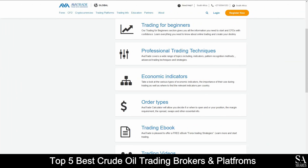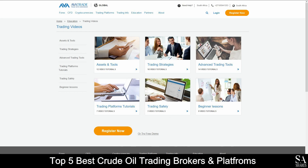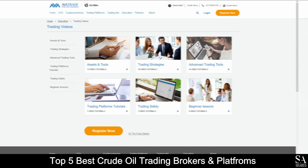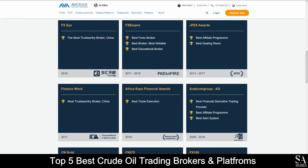AvaTrade also provides the absolute best educational services, which cover in-depth trading guides and videos that delve into professional trading strategies, beginner lessons, introductions to advanced trading tools, trading safety, and more for you to browse through whenever you please. AvaTrade have also won multiple awards, such as the most trustworthy broker, the best trading experience, the number one Forex broker, the best affiliate program, among many others, making AvaTrade one of the best options for your preferred online, fully regulated financial broker.